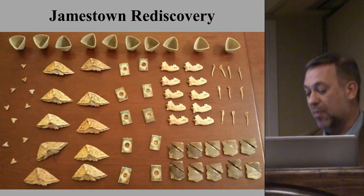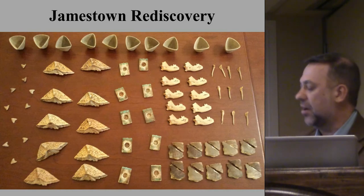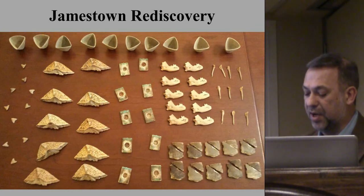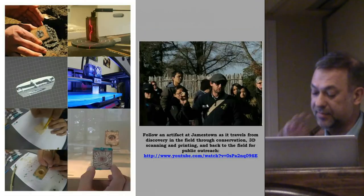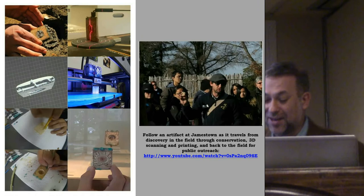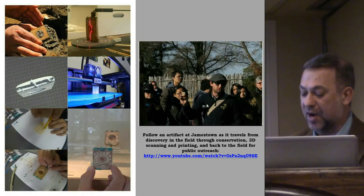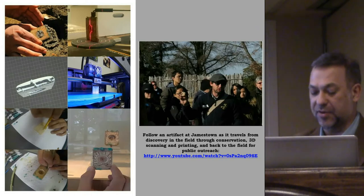We've produced more than 10 sets of printed and painted artifictions and ecofictions used by Jamestown's interpretive staff, including sturgeon scoots, bird bones from Bermuda, an arrowpoint found in the leg of the first Englishman to die at Jamestown, and more. A YouTube video created by Jamestown traces an artifact from discovery in the field through conservation, 3D scanning and printing, and back to the field of public outreach — I'll show the video if we can get on the web later.